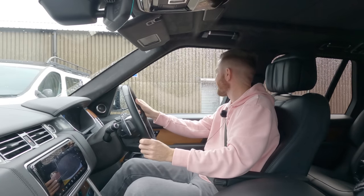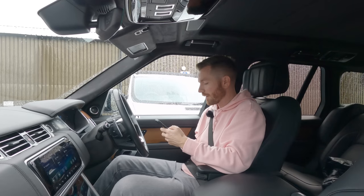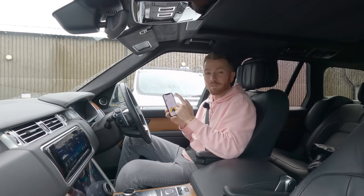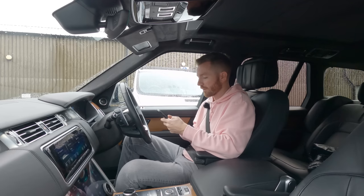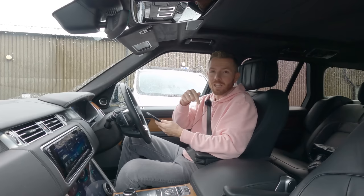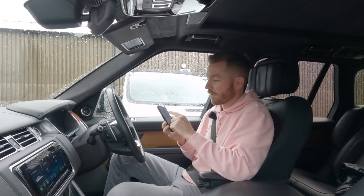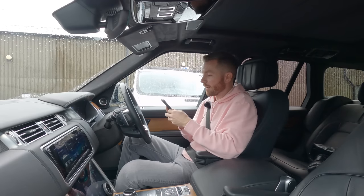Let's do a vehicle history check. As always I'm going to go to carvertical.com and type in the vehicle reg, which is Mike Kilo 63 Yankee Kilo Echo. It's really important that you do one of these checks before you buy a vehicle — it checks for things like mileage rollbacks, accident damage, and outstanding finance. If you click the link below you'll get 10% off. It only takes a couple of minutes and CarVertical checks databases in dozens of countries.